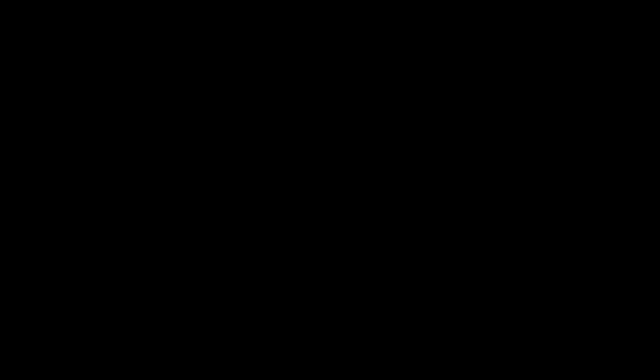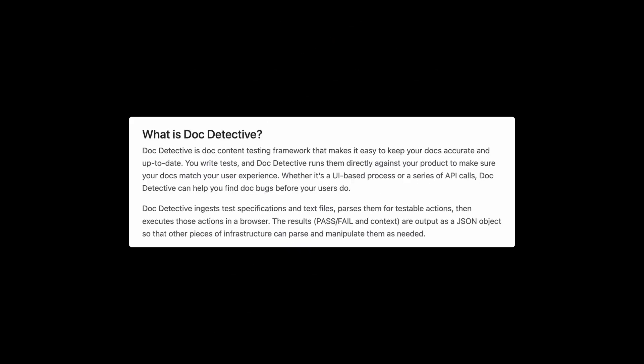You're the creator of a project called Docs as Test and also the doc testing tool, Doc Detective. I want to get into the details, but can you start by giving an overview of both projects? How did they originate, and what's the relationship between the two?